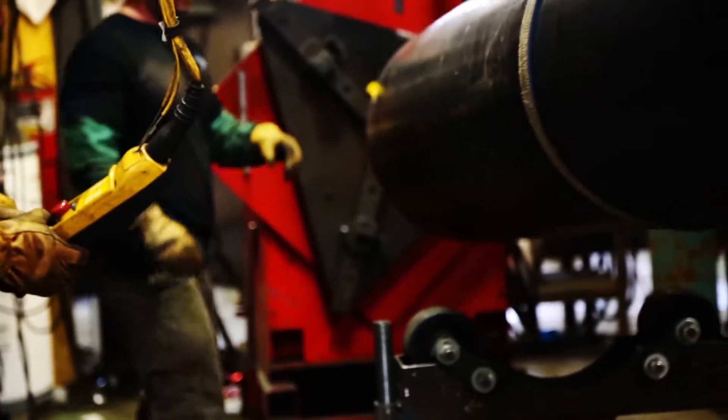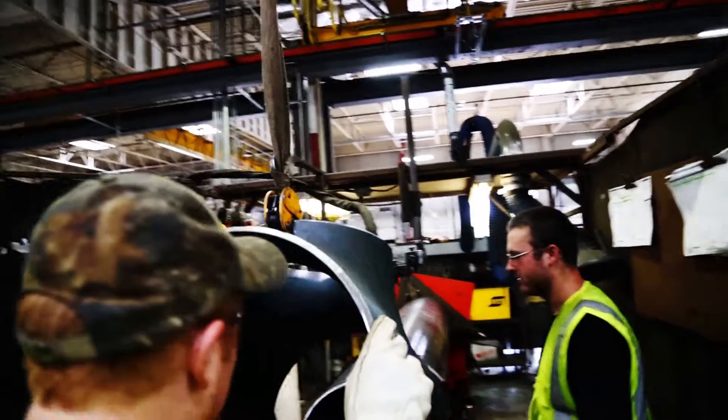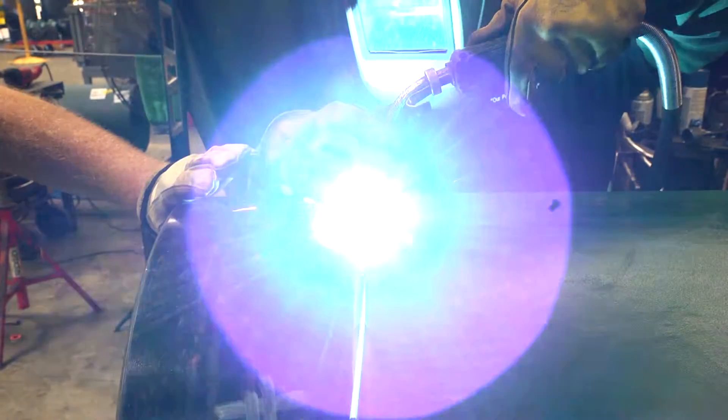The turning station is intended to help technicians weld the joints to the cut lengths of pipe. In this device, the pipe slowly rotates at the operator's command so the fittings can be tack welded into place.